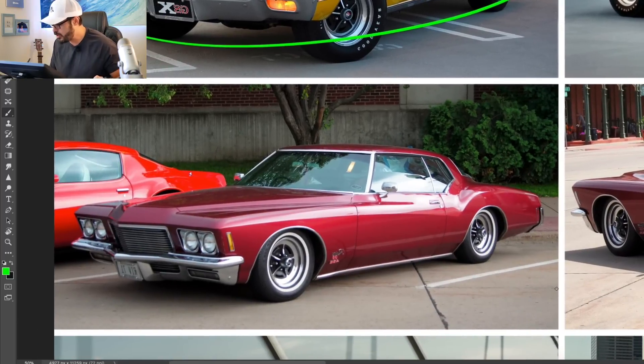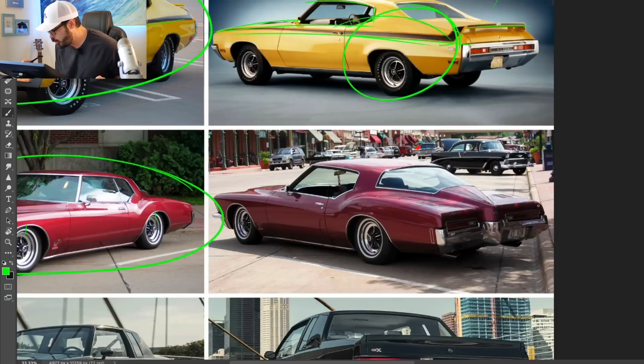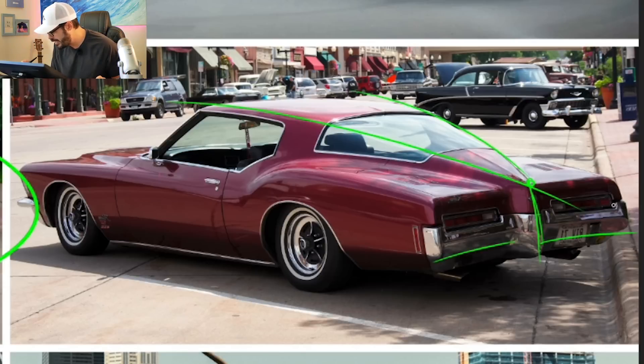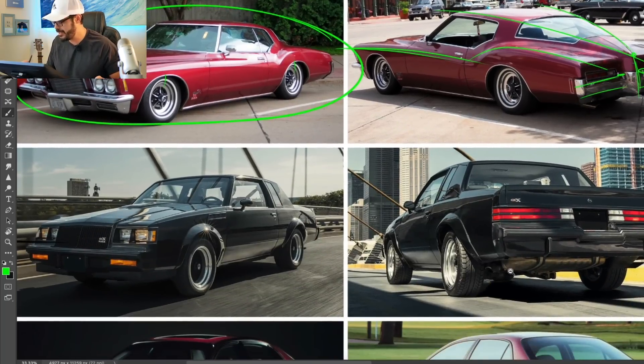Moving on, we have the 1971 Buick Riviera — one of my favorite designs from the 70s. This looks like it has been lowered a little bit here, but in stock form this actually sat very low already. V8 with 330 horsepower. My favorite detail of this car is the boat tail, which reminds me of a split-window Corvette almost — these lines going in from the roof through the rear window and converging into this point, creating a center line in the middle of the boat tail. We also have this big muscle over the rear fender and the lines overall sitting lower than the GSX.